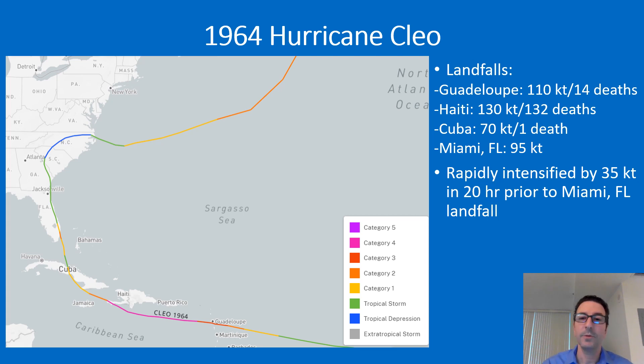Cleo then hit Cuba as a Category 1 and moved northwestward — a track very similar to Hurricane King of 1950. It rapidly intensified by 35 knots in the 20 hours prior to making landfall near Miami, Florida. The center made landfall at Key Biscayne, one of the outlying islands just south of South Beach, and then made landfall in North Miami, producing hurricane-force winds in Miami-Dade, Broward, and Palm Beach counties, eventually weakening to a tropical storm a couple of counties north of Palm Beach.